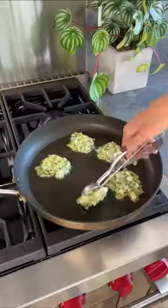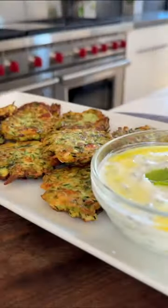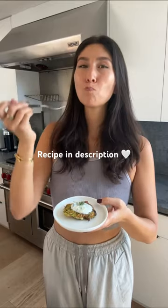They're flavored with mint, dill, and feta, and served with cacık, which is a yogurt sauce made with cucumbers and mint. I hope you try them — fresh and delicious.